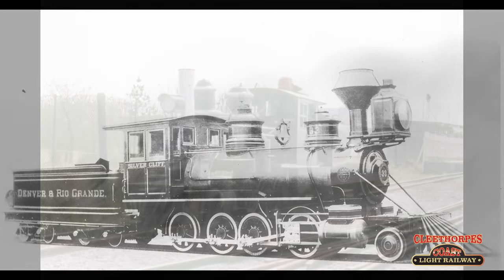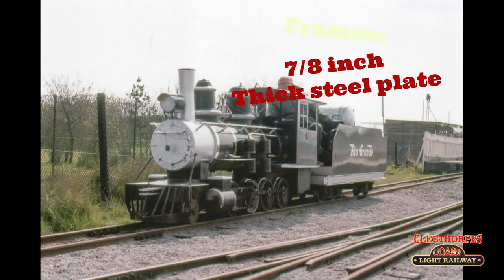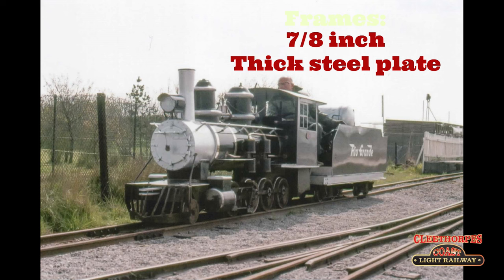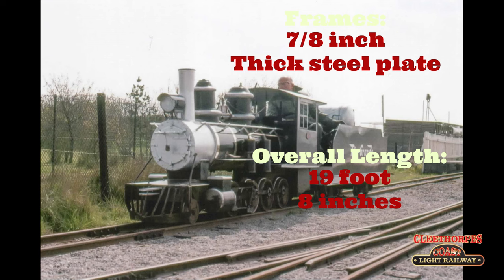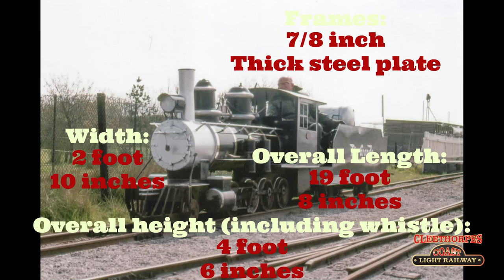The Rios were built to resemble the C16 Class 280 locomotives of the Denver and Rio Grande Western Railroad. This class of Seven Lamb locomotives met the need for switch on and go motive power for commercial miniature railways. They were built to withstand heavy daily usage, with their frames constructed with seven-eighths of an inch thick steel plate. Their overall length was 19 foot and 8 inches, they were 2 foot and 10 inches in width, with a height to the top of the whistle of 4 foot and 6 inches.